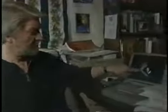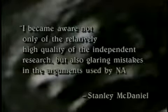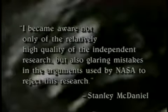When asked about the geometric placement of the forms, Dr. Albee had this to say: I could draw some lines going like this, but what does that mean? Well, what if they're sort of precise mathematical angles? People see what they want to see. Hoagland has not been alone in his quest for the truth about Mars. In an independent peer review, Sonoma State University Dean Stanley McDaniel evaluated the data from Hoagland and other independent investigators. His report states: I became aware not only of the relatively high quality of the independent research, but also of glaring mistakes in the arguments used by NASA to reject this research.